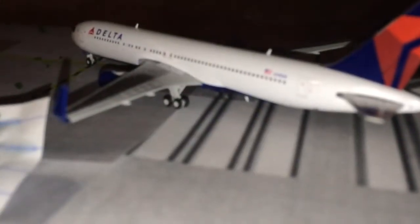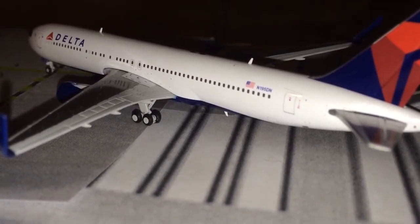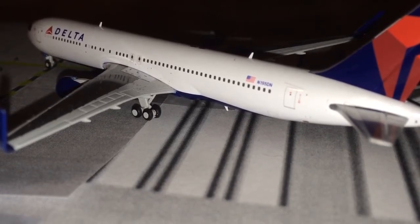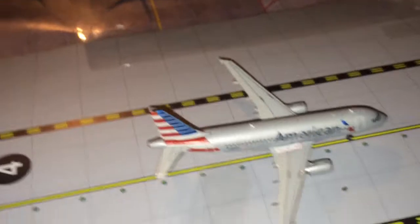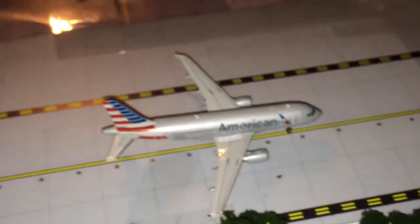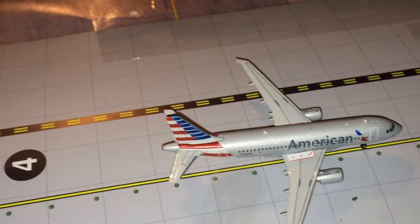Moving down to the end of the runway, we have a Delta Airlines 767-300 just pulling off runway 28, coming in from JFK. And then my new model — the American Airlines A319 — I have two A319s now. This A319 is taxiing to runway 27 and going out to Phoenix Sky Harbor today. American probably has the longest taxi to runway 27.